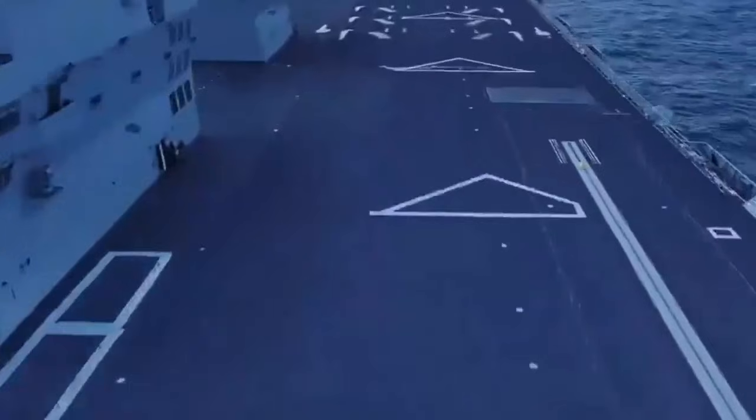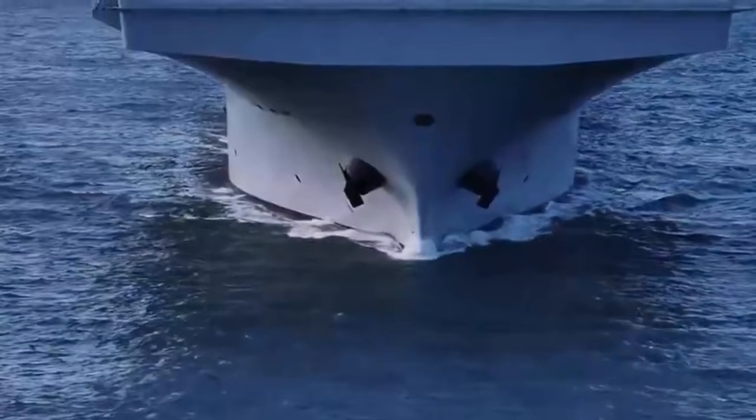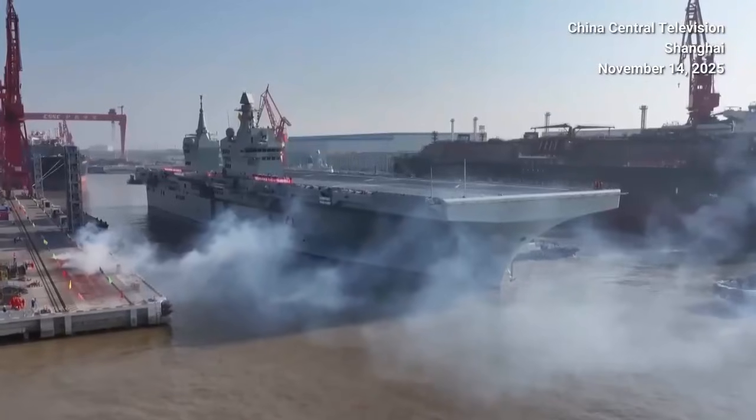Before leaving the yard basin, Sichuan underwent all required mooring trials, including checks of electronic systems and software. Current trials in the East China Sea will test general ship systems, propulsion and power arrangements, as well as overall stability.